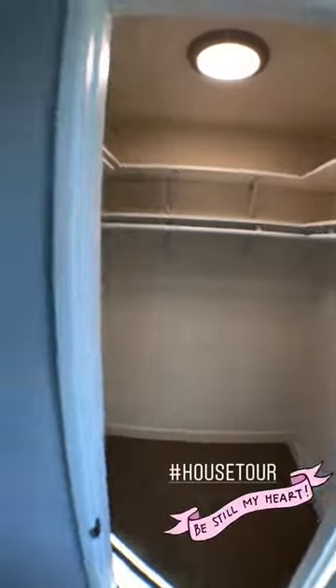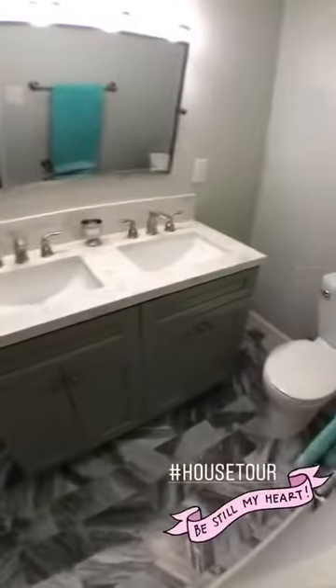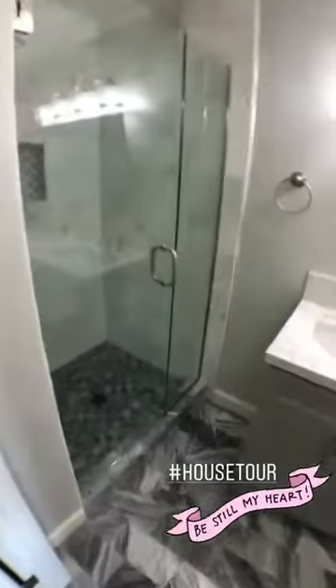Gotta love a walk-in in the master, and we've got a trendy en suite here. Loving what they did with the tile work, dual vanity — what every buyer wants in their master. Love it.